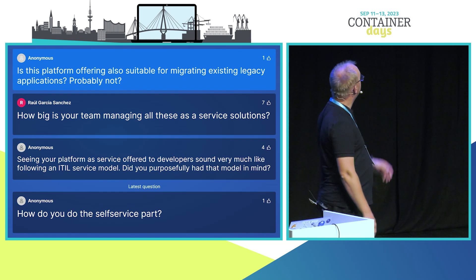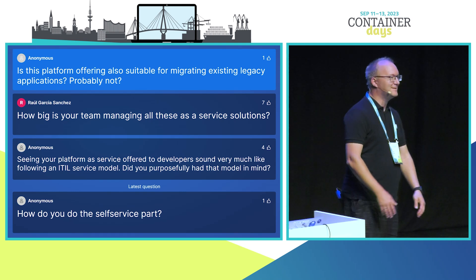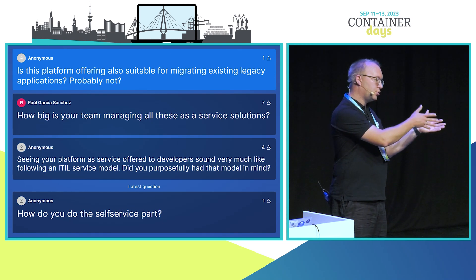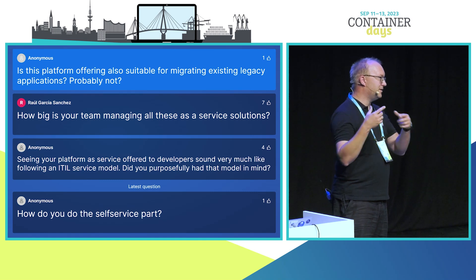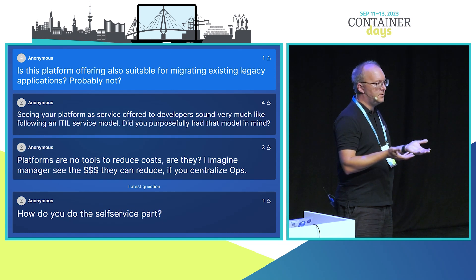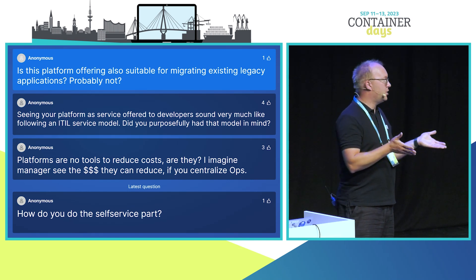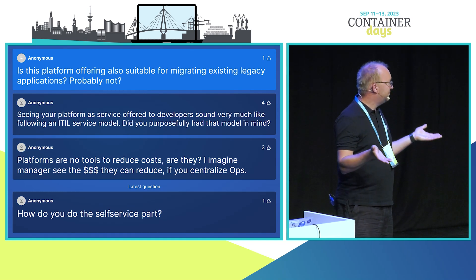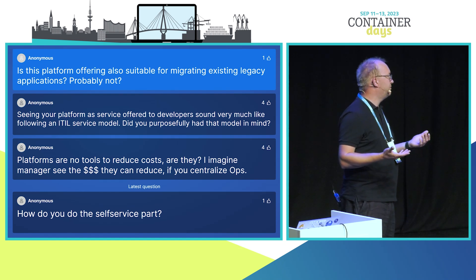Is this platform offering suitable for migrating existing legacy workloads? It depends. Yes, it is suitable depending on the workload. We are in the process of migrating existing Java enterprise applications to our platforms. For mainframe applications there isn't really a COBOL-capable offering. Most legacy enterprise applications are architected in a web application-like manner and can be brought to the platform. For mainframe or older Windows applications, you may need to re-architect or rewrite different pieces.